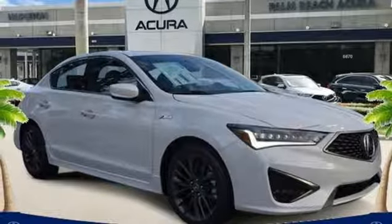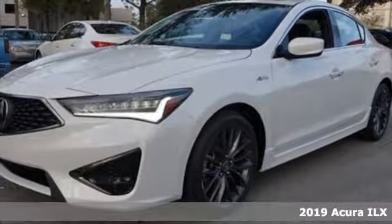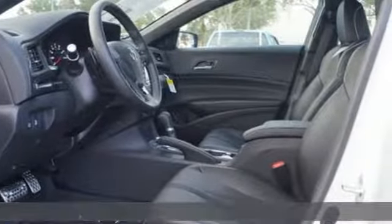It's a new 2019 Acura ILX. Enjoy your first taste of luxury in this ILX. You'll look forward to every drive with features like these.